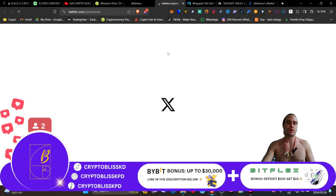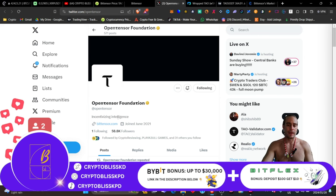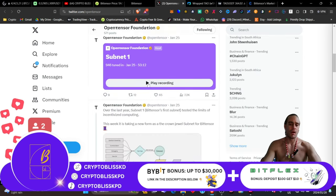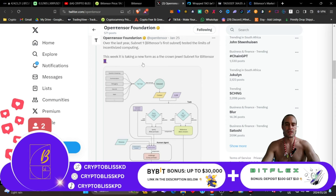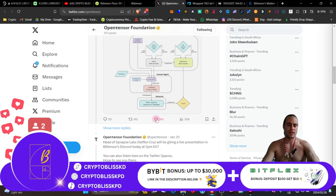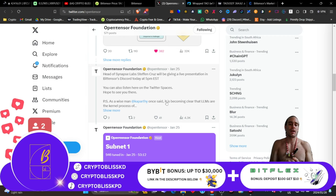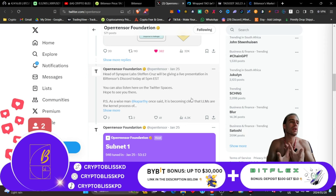Here is their Twitter account, and essentially on their Twitter account they've seen a massive explosion in growth as well. To be very fair and very honest, they are only nine months old and they have already got nearly 60,000 followers, which is pretty good. One of the cool things about this is over the last year, subnet 1, BitTensor's first subnet, tested the limits of incentivized computing. This week it's taking a new form as a crown jewel subnet for BitTensor. It turns data into a text and dataset context, creates tasks, gives you a score at the end of it, and you have stored documents that can connect with each other through multiple platforms and multiple chains. This is going to connect Web2 to Web3 and bring a huge emergence of absolute powerful energy going forward.